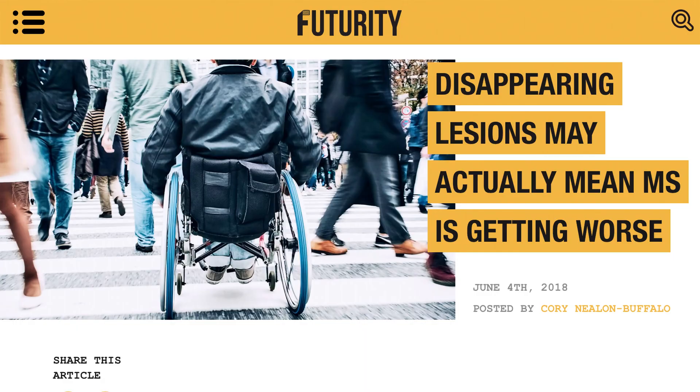Hey, it's Dave. The article is called Disappearing Lesions May Actually Mean MS Getting Worse.